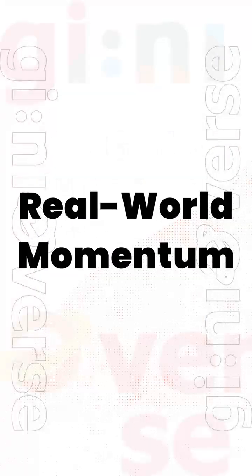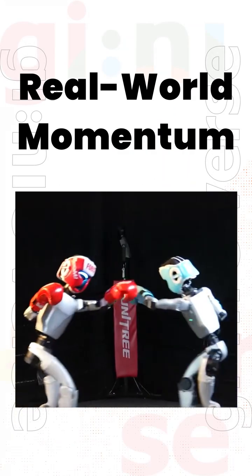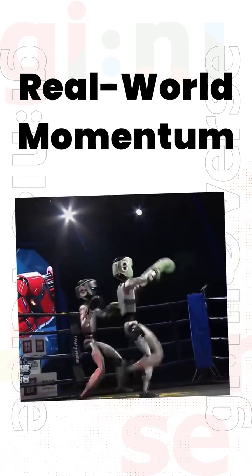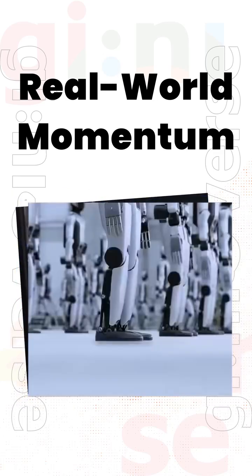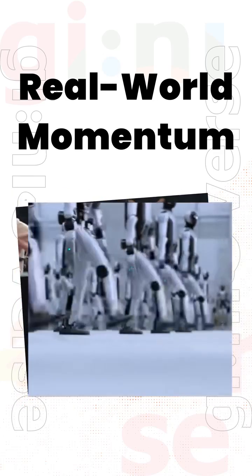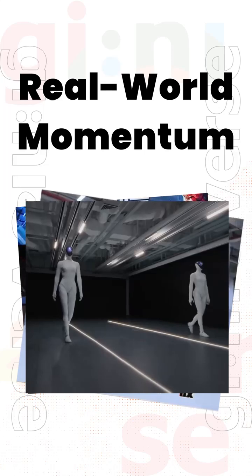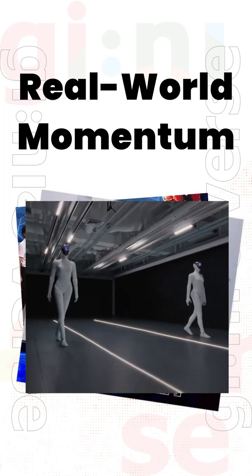In this region, humanoid robots are already active in public scenarios. They appear on runways, in motion demonstrations, and in multi-unit line-up presentations. Their movements show agility and confidence, indicating a higher level of public readiness. The overall development pace here is clearly fast.